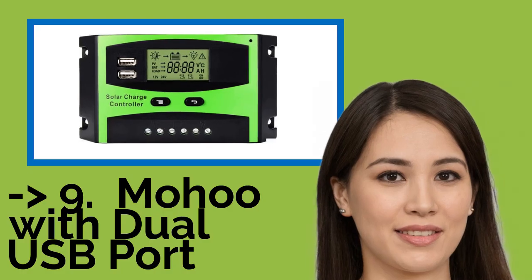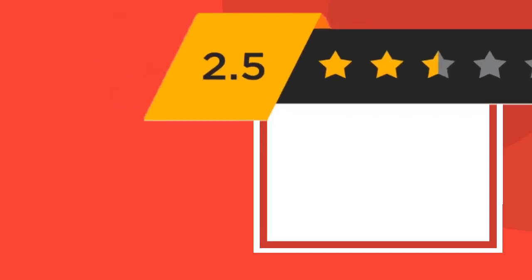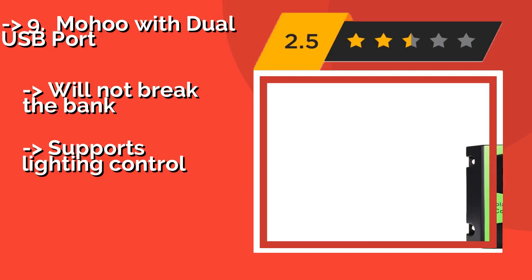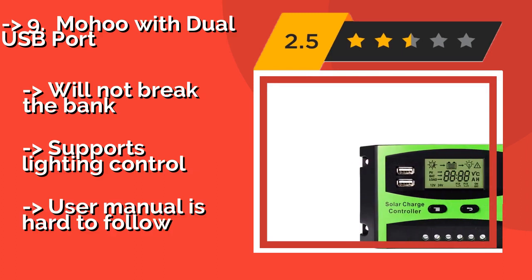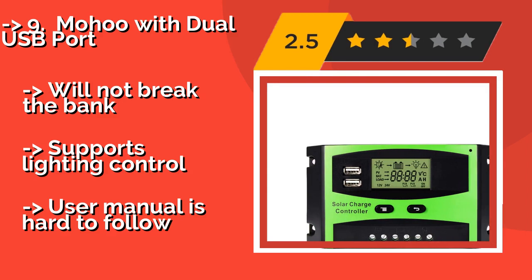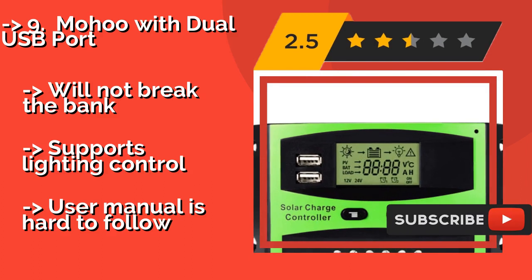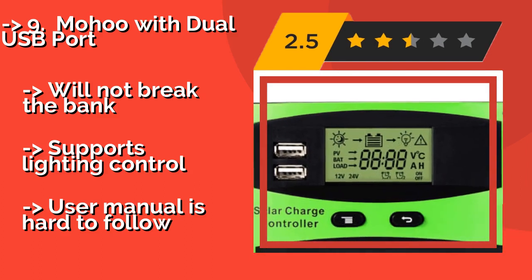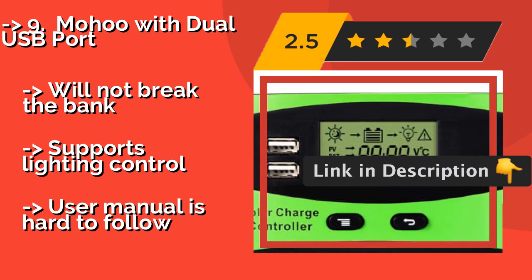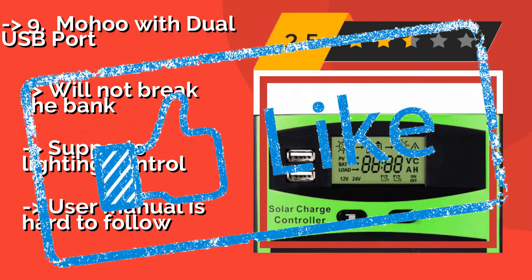Ninth on the list is the Mohu with dual USB port. Around $17, it boasts a large, clear display, and all the menu functions can be accessed by pressing just two keys. Its pre-drilled holes make for easy mounting, and its bright green color ensures it'll stand out on your wall. Will not break the bank. Supports lighting control, but the user manual is hard to follow.